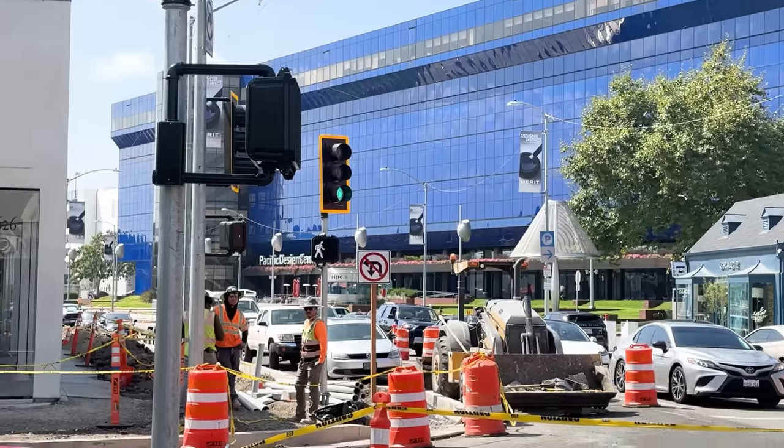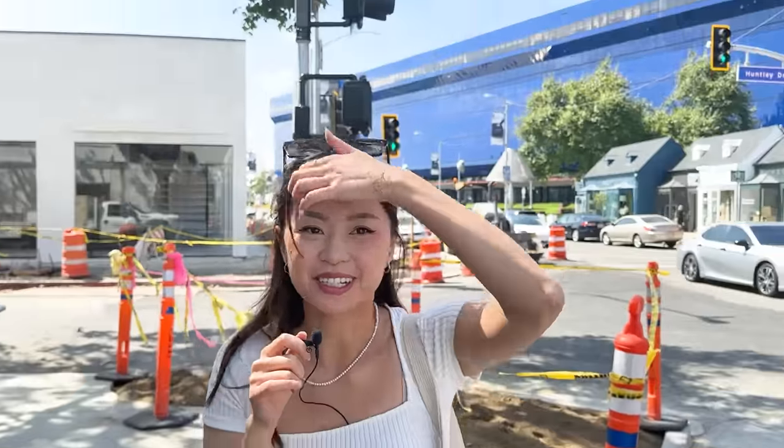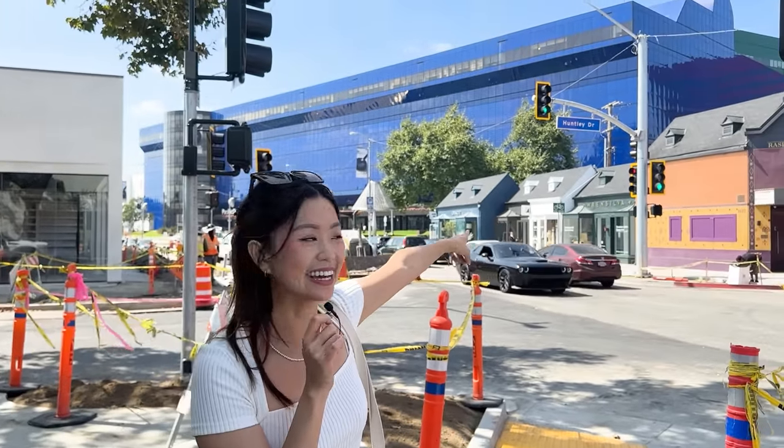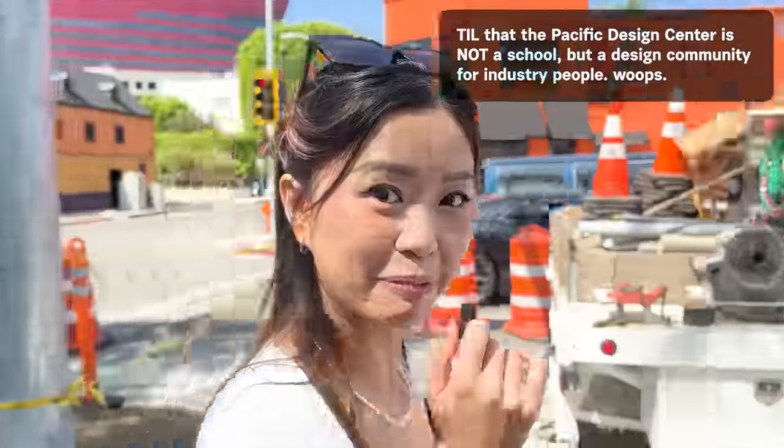Pacific Design Center! I just posted on my Instagram that I really want to go back to art school and design school. So maybe this is one of the contenders — maybe I can go there for school. All the way in WeHo?